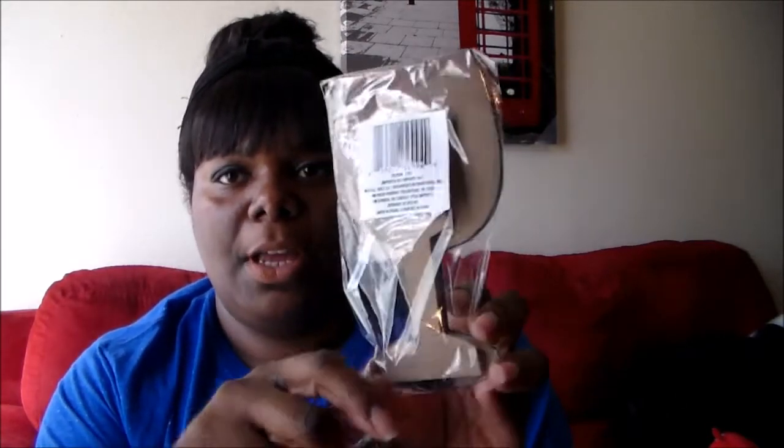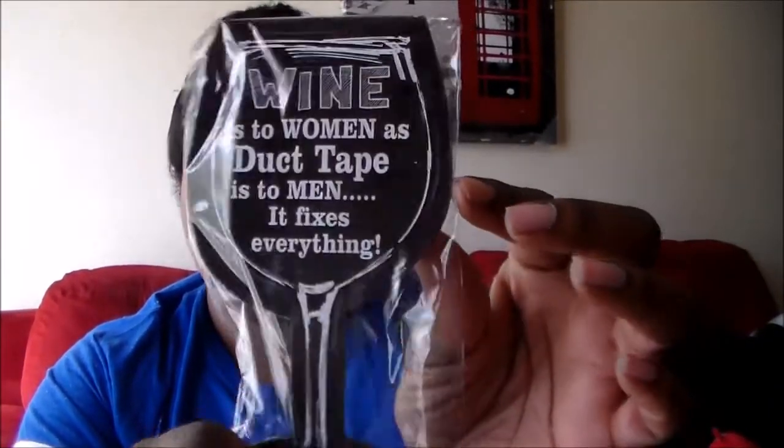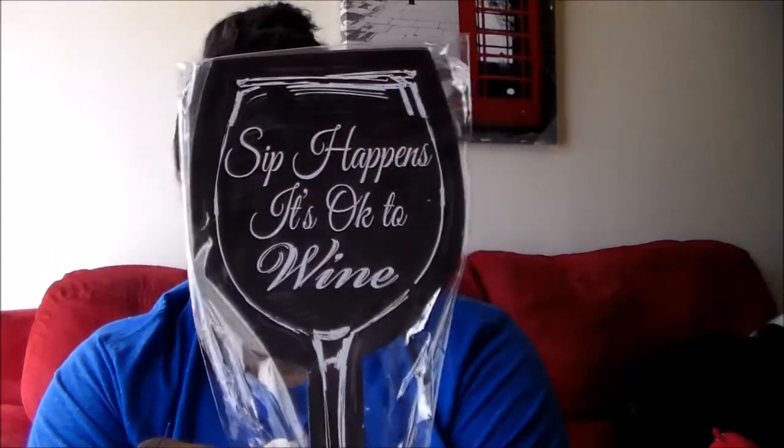I found these signs that I thought would look good at my bar area. These are like little plaques — they have a stand so you can stand them up. This one says, 'Wine is to women as duct tape is to men — it fixes everything.' When I saw that I was like, yes please! And then this one says, 'Sip happens — it's okay to wine.' I just thought that was funny.